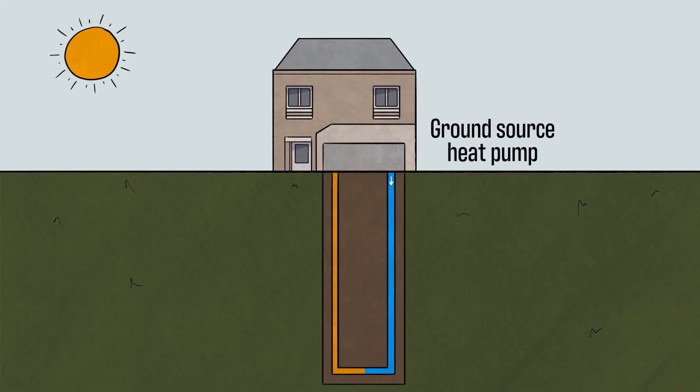The ground source heat pump works by pumping a glycol fluid down under the ground through our borehole network. The boreholes are up to 150 meters deep and the ground heats the glycol up. This heat originated from the sun — the sun has heated the ground and it's that solar heat energy that we're collecting and sending back to the heat pumps.